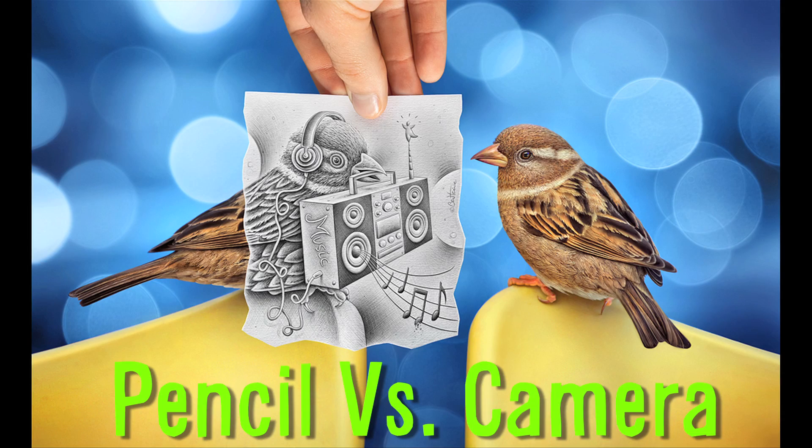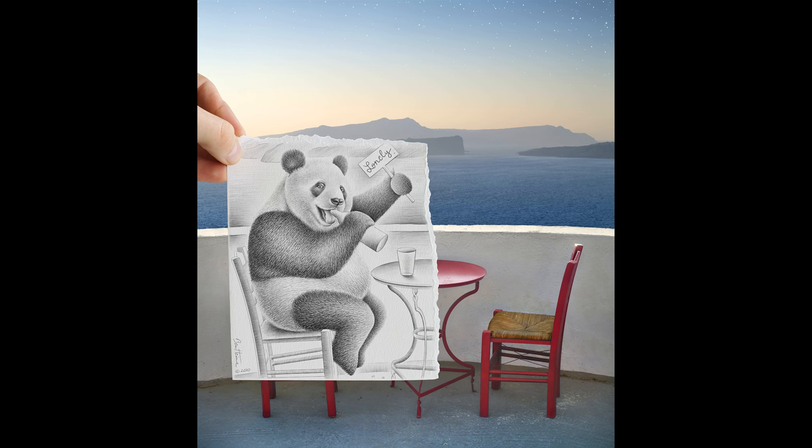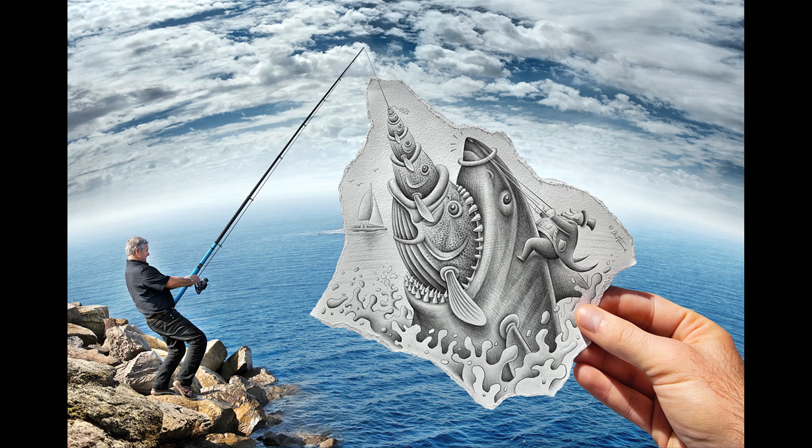Drawing. Ben Heine's Pencil Versus Camera series takes an original photograph and overlays a penciled sketch, creating an often surreal addition to the real-life surroundings. The Belgian artist is one of the most prolific and imaginative users on DeviantArt.